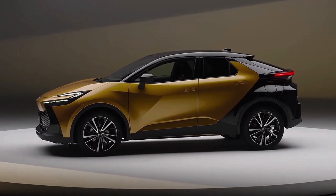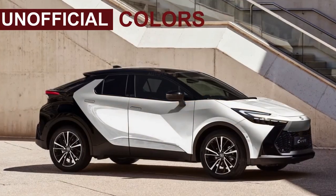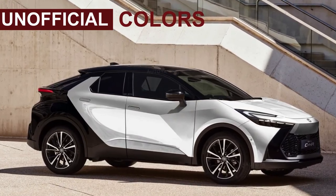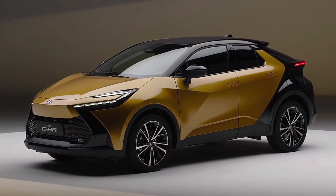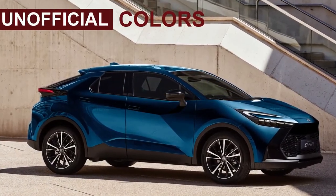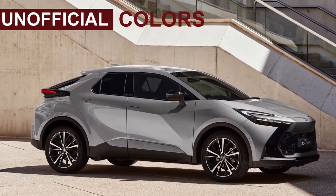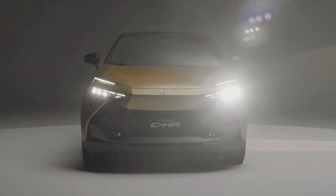The new C-HR will be equipped with a 12.3-inch touchscreen infotainment system that supports wireless Apple CarPlay and Android Auto, allowing for seamless smartphone integration. The vehicle also boasts over-the-air (OTA) update capabilities, ensuring software and system enhancements can be conveniently implemented. Other notable features include a digital key entry system, a digital instrument cluster, and a head-up display, all contributing to a more advanced and user-friendly driving experience.